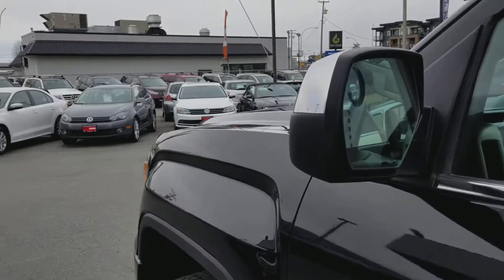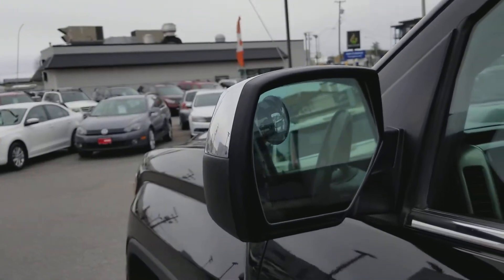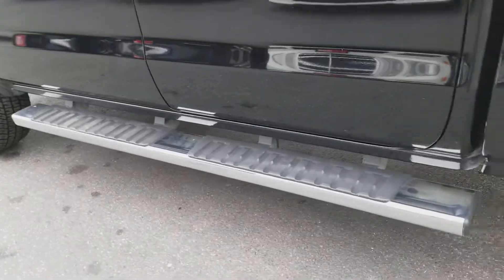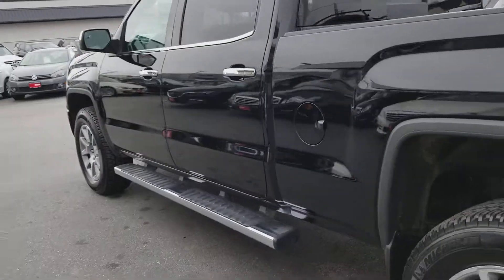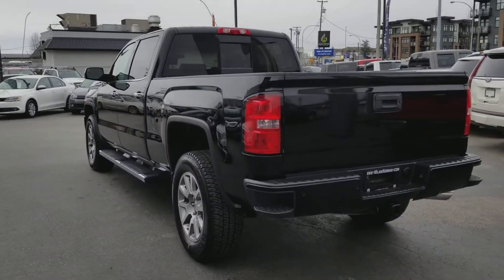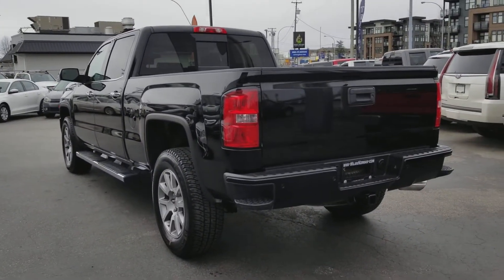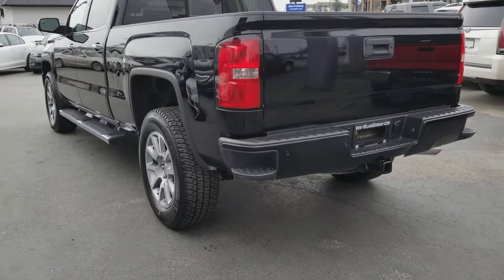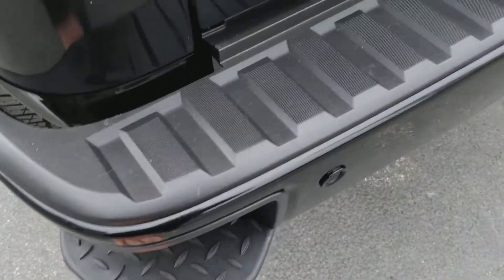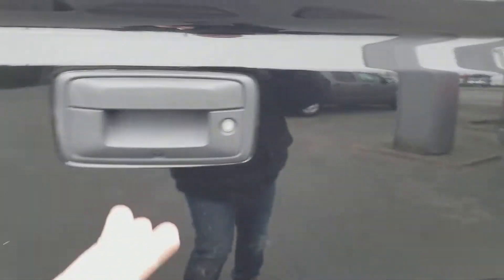Power folding heated side mirrors, very nice running boards making it easier to get in and out of the truck. I'm going to give you a view of every angle here, making sure that you can see the body is in beautiful shape. Very nice step up to get into the bed.